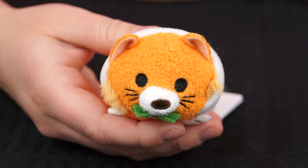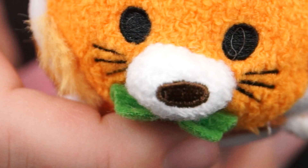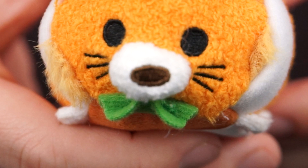And the next one is Thomas O'Malley! He's an orange alley cat who falls in love with Duchess! He's got a long orange tail with a white tip at the end, and his paws and his nose are white too! And look, he's wearing the white collar with the green bow tie that he wears when he joins Duchess's family at the end of the movie! Let's go put Mr. O'Malley with the rest of his family!